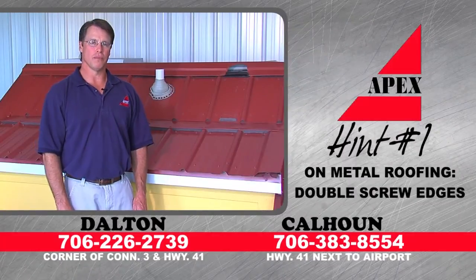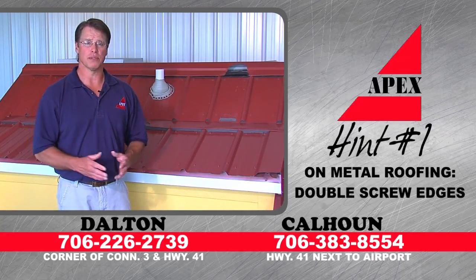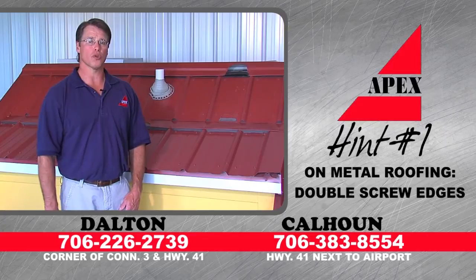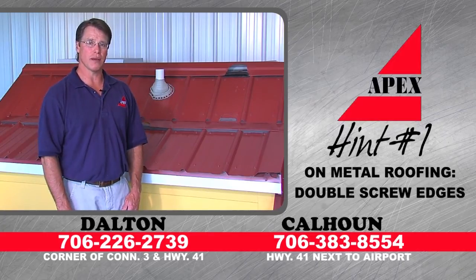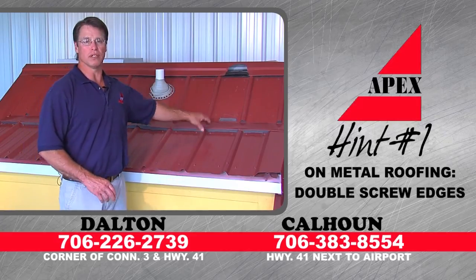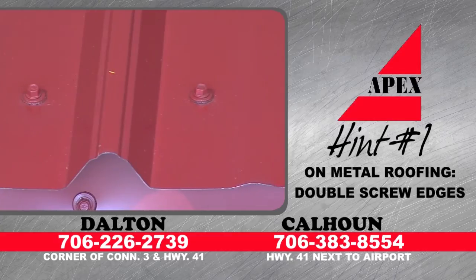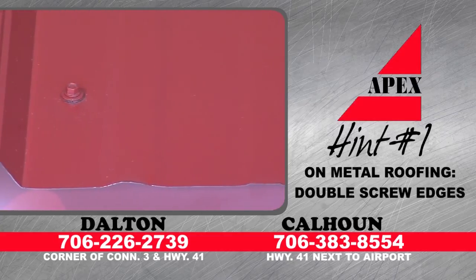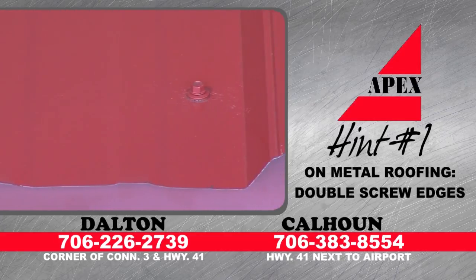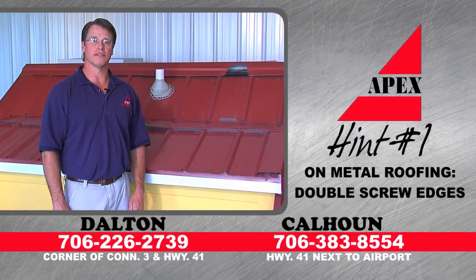Hint number one on metal roofing. A lot of times storm damage occurs to a roof, and it can happen to metal roofing also. If there's ever storm damage on a metal roof, most of the time what's happened is it comes loose on the edges. Metal roofing generally never comes loose in the middle and pulls off — it always comes loose from the edges. So the hint, if you're doing your own install or if you're a contractor, is to double screw the outside edge of your metal roofing. If you can keep the outside edge secure, it'll be there for a lifetime.